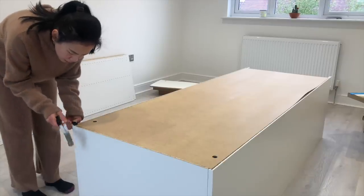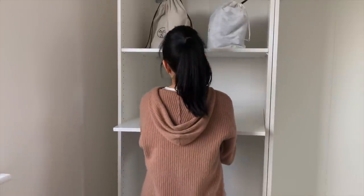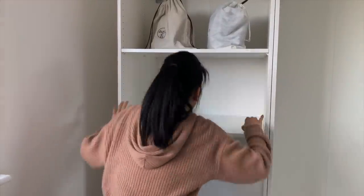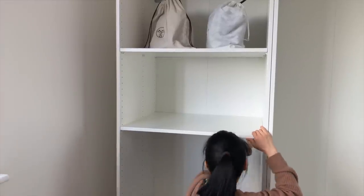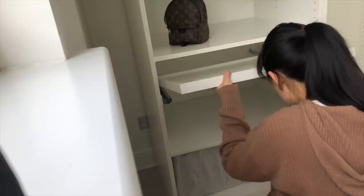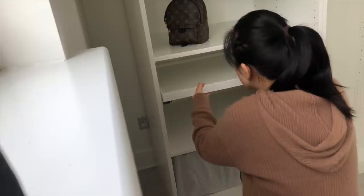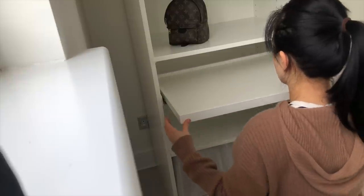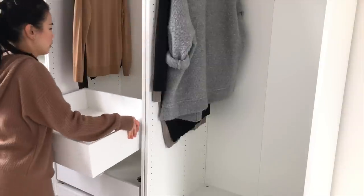This is why I started looking at the IKEA PAX system — because it's easy to install and reorganize. If I need a new drawer or a new shelf, for example, the parts are readily available and they are easy to assemble. I don't need to source anything or worry about things not matching. My things and bag collection have gone through a lot of changes in the last 10 years, and I know those changes will keep coming. So it's reassuring to know that I can easily adjust the storage system to suit my needs.